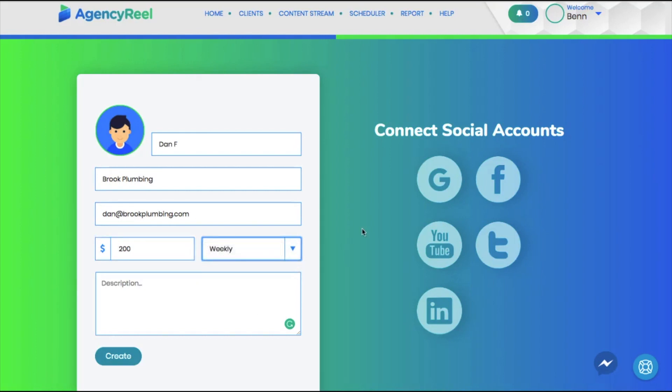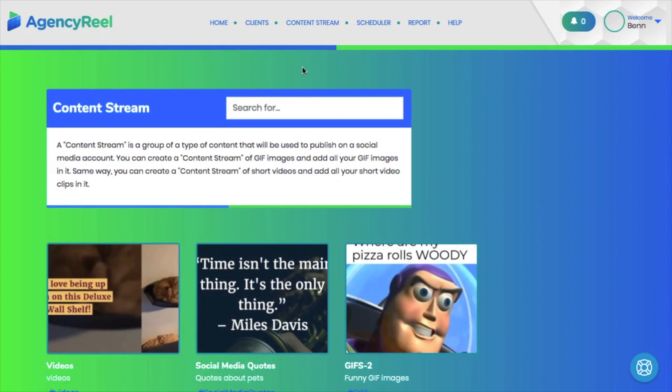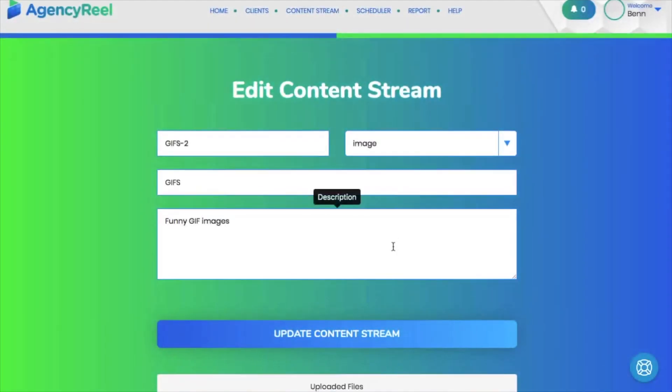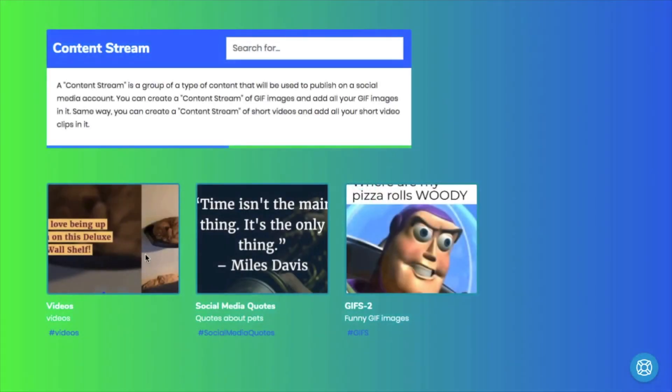You can reach out to prospects directly from inside the app using email integration, letting them know how you can help. Then onboard your clients into Agency Real by entering their name, email, and how much you're charging them per month, weekly, or yearly, so all your content and services are easily organized by each client. Connect their social media accounts including LinkedIn, Twitter, Facebook, YouTube, and more.